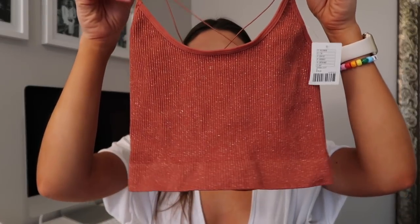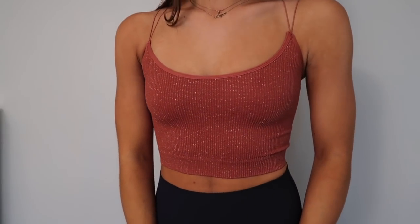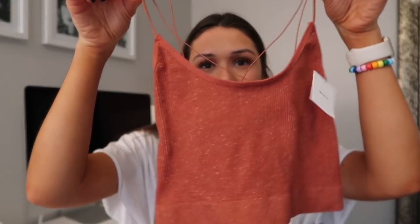The next item from Urban Outfitters is one of these bralette-type things. I showed a similar one in my last haul — I got a white and gray one — but this one is more of like an orange coppery color, terracotta. As you can see, it has little sparkles in the material and really dainty thin straps. I got this in a size small, to wear underneath one of the other sweaters. I love wearing these under big sweaters since they can be slouchy and off the shoulder.